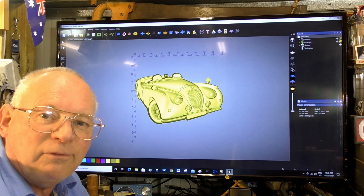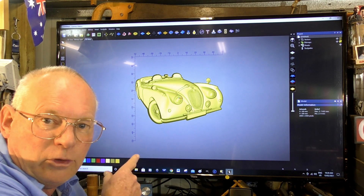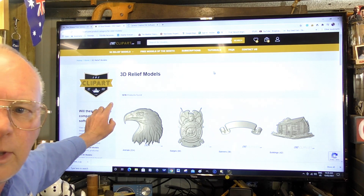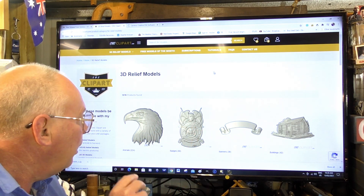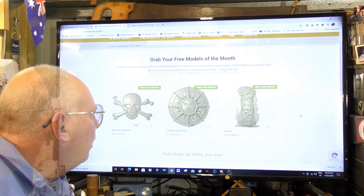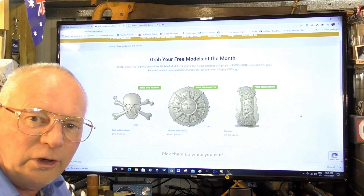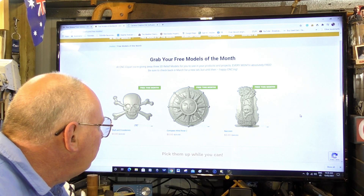So there you are — CAVCO's new platform for providing 3D reliefs, over and above the 600 that are already in the CAVCO programs. At the moment there are 1,078 reliefs. Don't forget you get three free 3D reliefs every month — here are the three free ones for this month, February. I'm sure you're going to enjoy doing lots of projects with these new reliefs. That's a particularly nice, quite complex one actually — it's a raccoon.